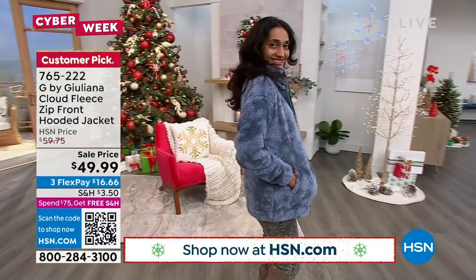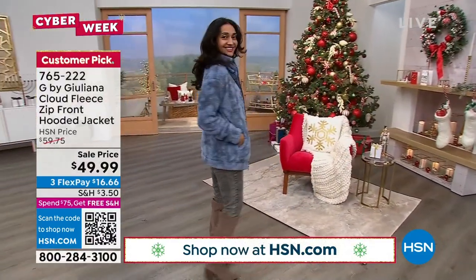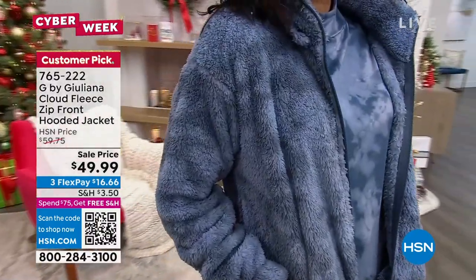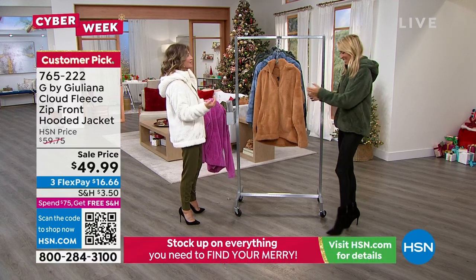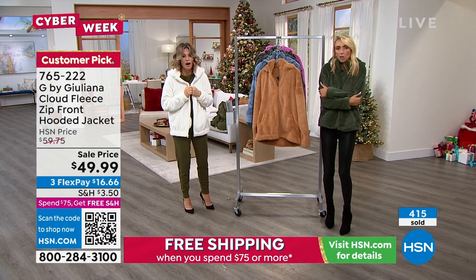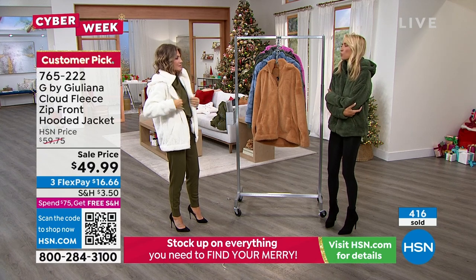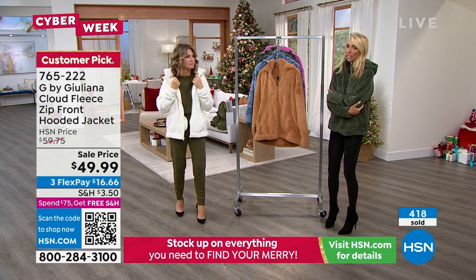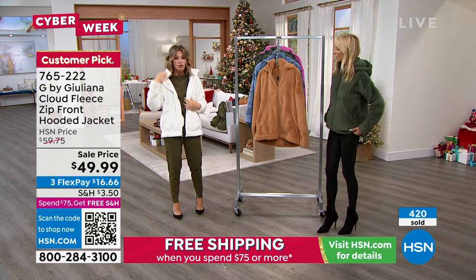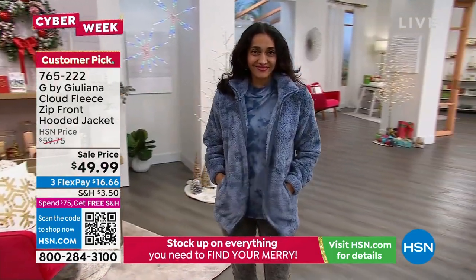I used to reach for my bathrobe in the morning, but then suddenly — ding dong — who's at the door? Probably a package. So this is nice to just put on in the morning, then I run out, drop Duke off at school, get my coffee, run my errands, get my mani-pedi, and I'm so comfortable all day long in this sherpa fleece jacket. We also have the removable hood to show you — it unsnaps, and it's machine washable.